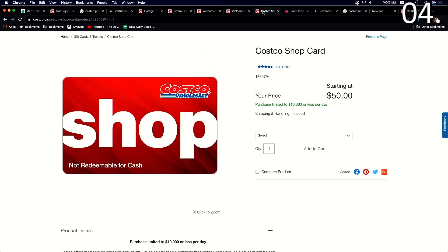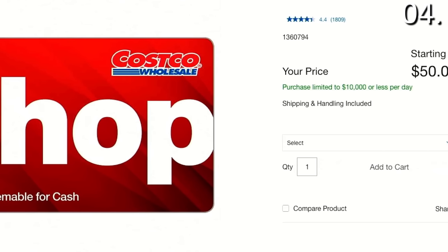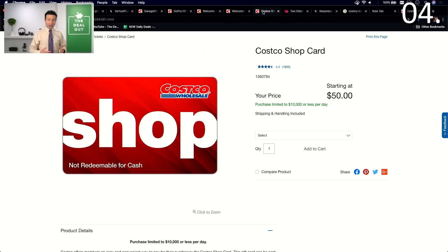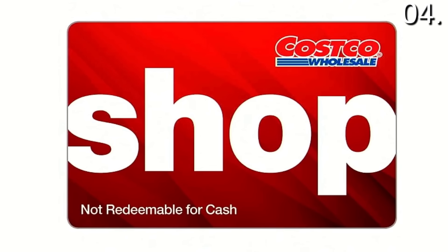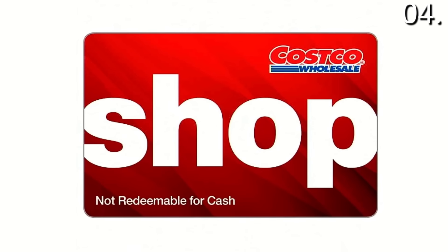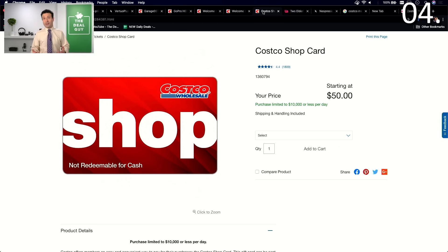For saving secret number four, if you just want to see whether a Costco membership is right for you, I highly recommend getting a Costco shop card. Here's the caveat: Costco cash cards can only be purchased by members, but they can be used by anyone. So if you have a Costco shop card, you can use it in store and you do not need to be a member to use it — only to buy it. If you have a friend or family member who could get you one, or if you can buy one online, that might be worth your while.